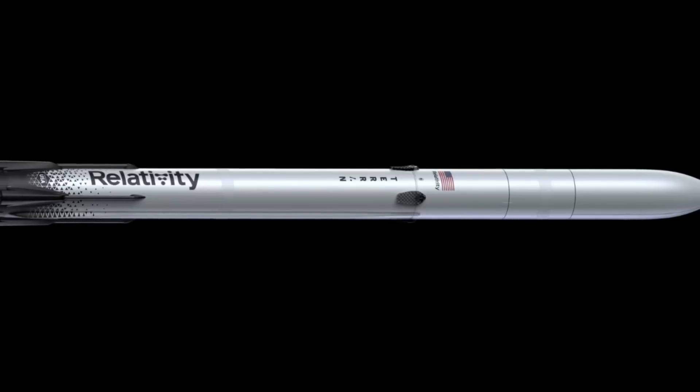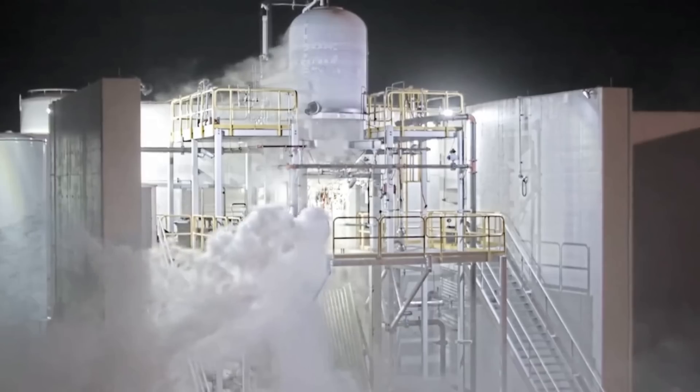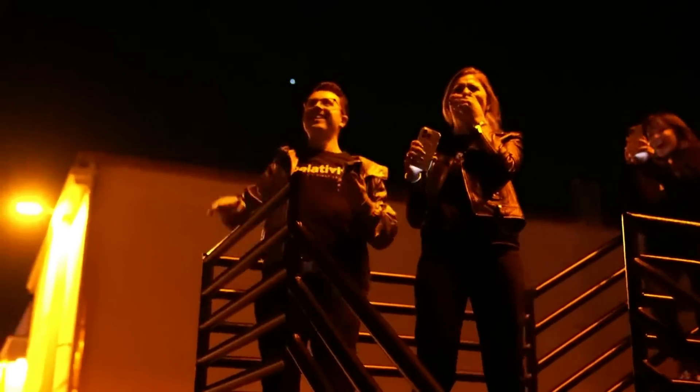In its current state, Terran R will be a partially reusable 3D printed medium-to-heavy lift orbital launch vehicle. In a company statement, Relativity said, 'Building on over seven years of Relativity Space's experience, learnings, and momentum gathered through its Terran 1 program — the world's first 3D printed rocket to fly and reach space — Relativity is accelerating the company's focus on Terran R to meet significant and growing market demand.'